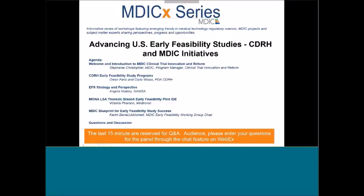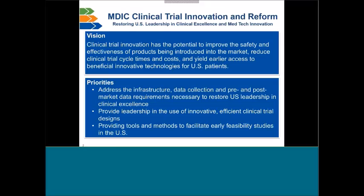Good afternoon. Thank you for joining us at this MDIC-X webinar, Advancing U.S. Early Feasibility Studies, CDRH and MDIC Initiative. We have a terrific panel of speakers today to talk to us about early feasibility studies. My name is Stephanie Christopher. I'm the program manager at MDIC for the Clinical Trial Innovation and Reform Project, and this early feasibility work is actually a small part of the work that MDIC's Clinical Trials Program is doing to advance clinical trials in the U.S.